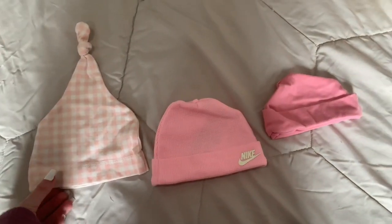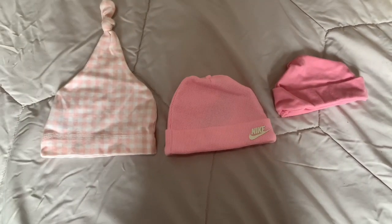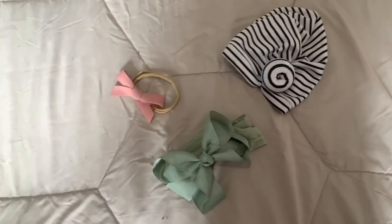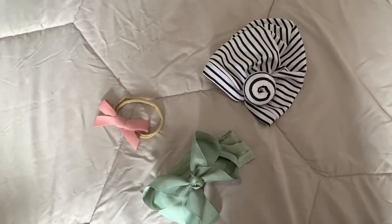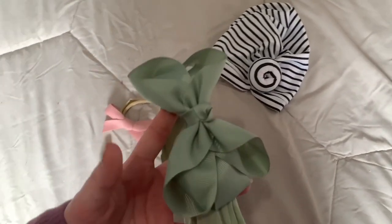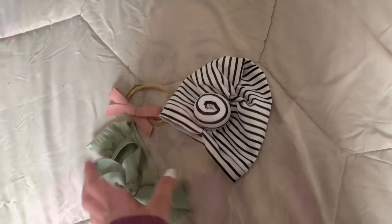Another thing you really need in your baby's hospital bag is hats. I just have these three hats. The last things I have in her bag are two bows and this cute little hat. That's all I have packed for her hospital bag.